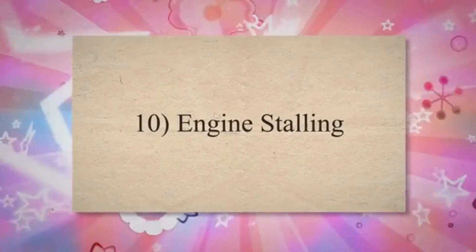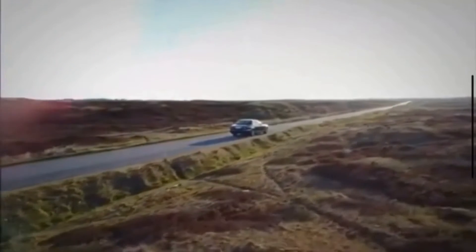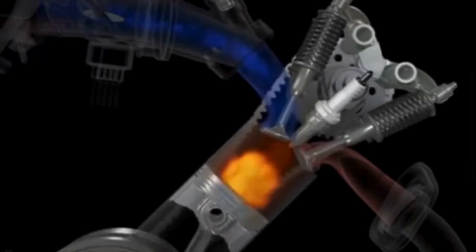Symptom 10: Engine Stalling. A clogged air filter can cause hesitation or stalling, especially during sudden acceleration. The engine may struggle to get the necessary air for combustion, leading to a momentary loss of power.